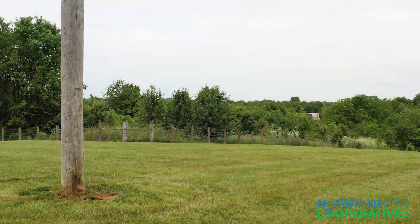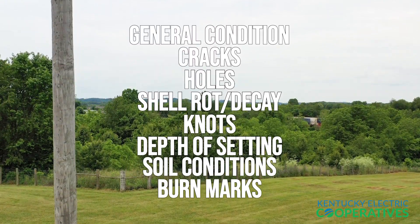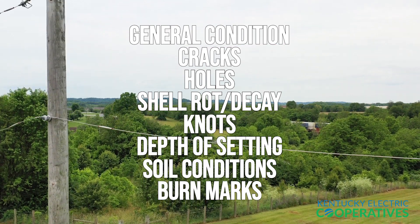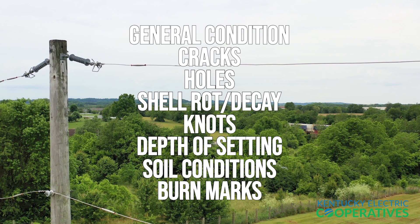The types of abnormalities that should be checked are general condition, cracks, holes, shell rot and decay, knots, depth of setting, soil conditions, and burn marks.